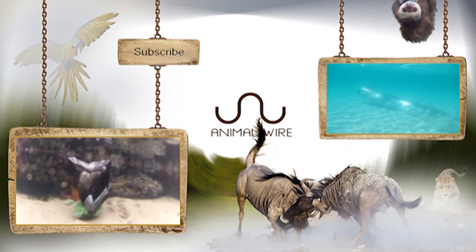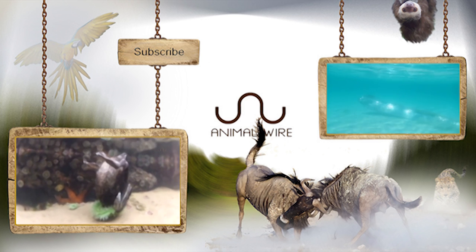Give their paper a read to find out the details of their methodology, for which a link can be found below. Once again, thanks for tuning in and giddy up! Let's go!